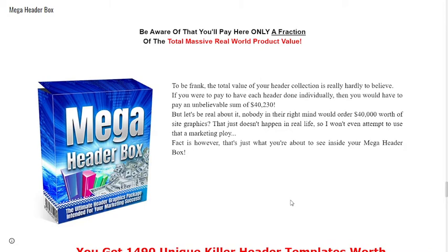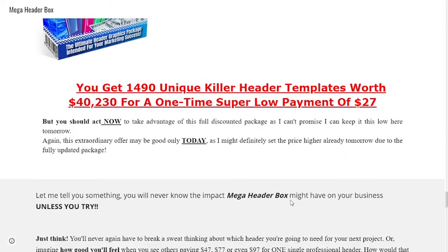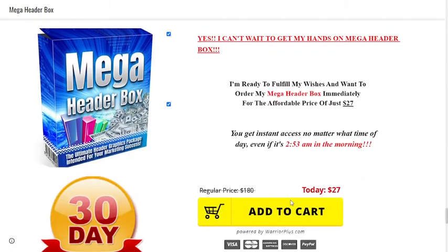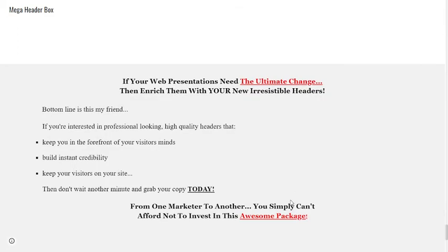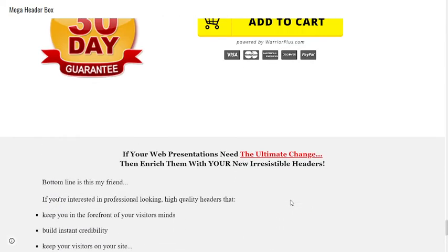But let's be real about it — nobody in their right mind would order forty thousand dollars worth of site graphics; that just doesn't happen in real life, so I won't even attempt to use that as a marketing ploy. The fact is, however, that's just what you're about to see inside your Mega Header Box. You get 1490 unique killer header templates worth forty thousand two hundred and thirty dollars.